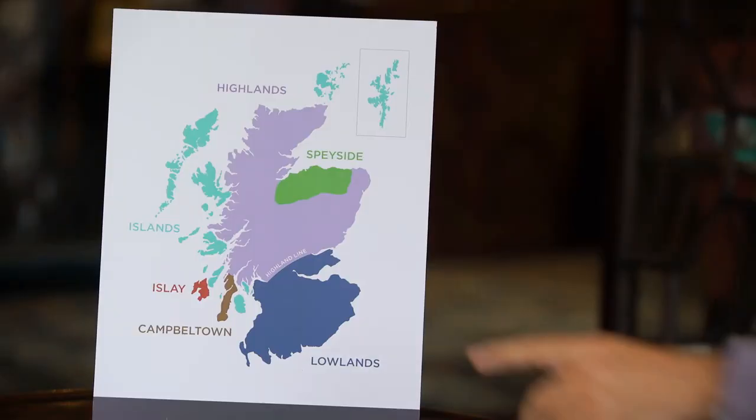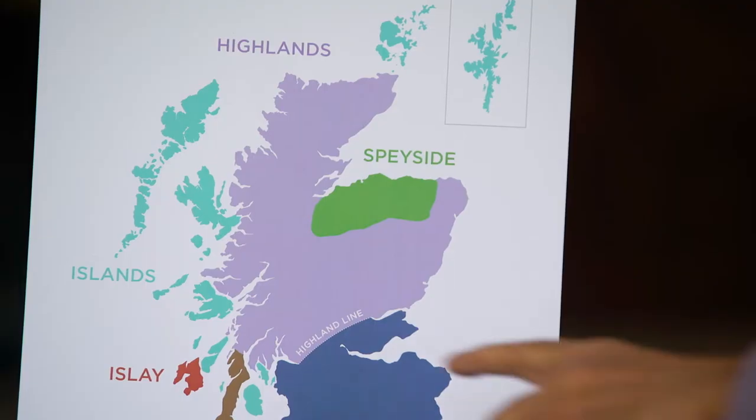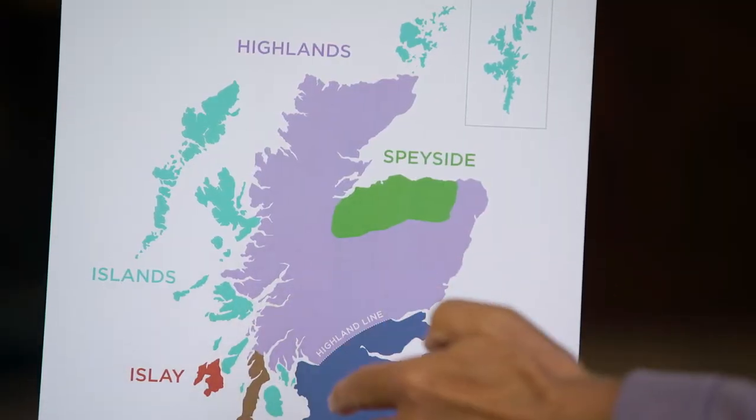The most famous one being Speyside, which contains most malt whisky distilleries. That came about for a number of reasons. First of all, it produces really good whisky, it has a really good water supply, but also it became very well connected when the railways were built to the central markets, which at that time were in the central belt.